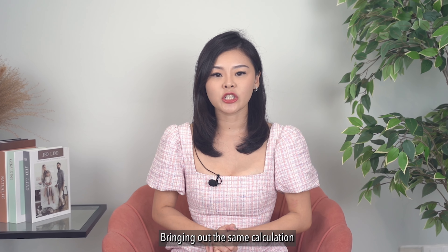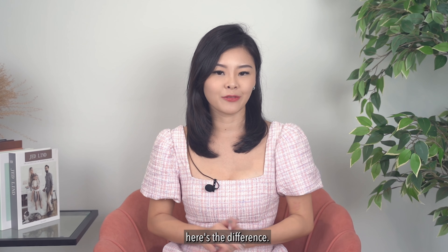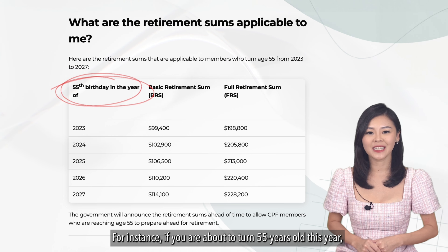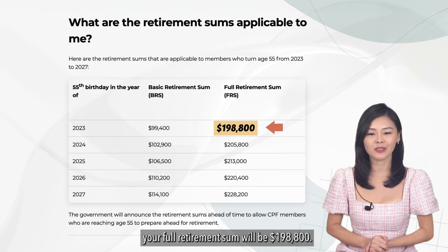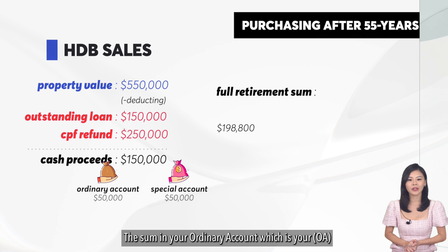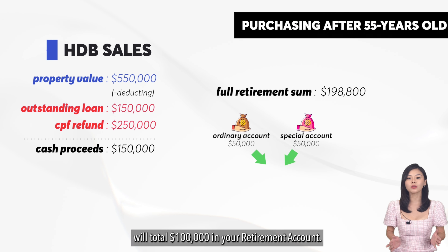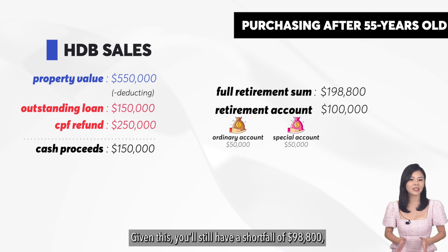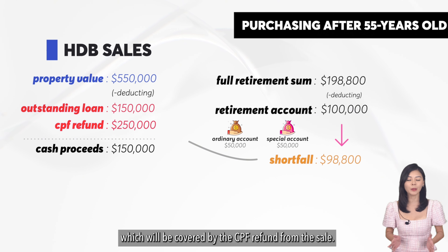Bringing out the same calculation from the sale of your HDB flat, here's the difference. For instance, if you're about to turn 55 years old this year, your full retirement sum will be $198,800. The sum in your ordinary account and special account will total $100,000 in your retirement account. Given this, you will still have a shortfall of $98,800, which will be covered by the CPF refund from the sale.